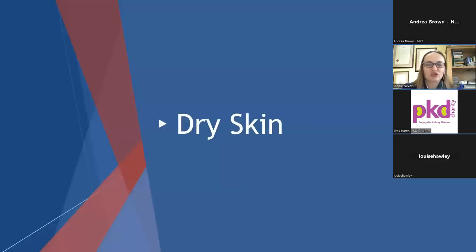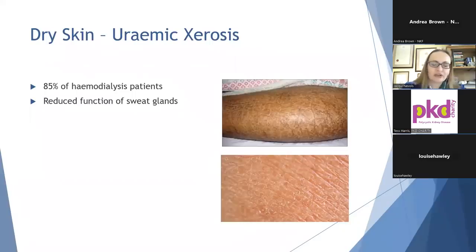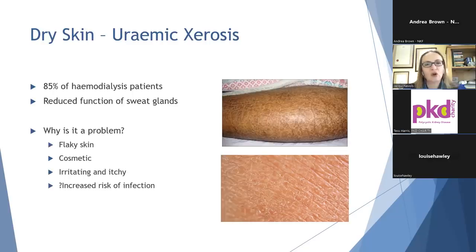Dry skin in patients with chronic kidney disease is called uremic cirrhosis, and it's really, really common. It can affect up to 85% of patients on haemodialysis and also a significant proportion of people with CKD. In renal failure, the skin's sweat glands and also sebaceous glands don't work very well and the skin can become dehydrated. The skin can start to look flaky and some patients are really upset by the appearance of their skin. Not only is the look not as good as we'd like it to be, the skin can feel really irritated and itchy, and because the skin's barrier function is disrupted there is possibly an increased risk of infection such as cellulitis.